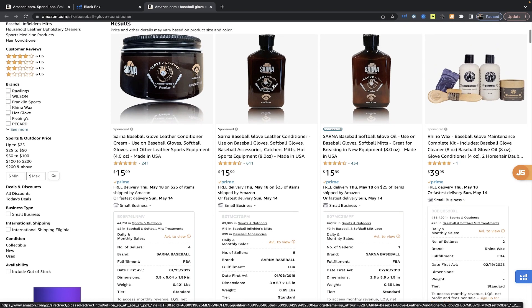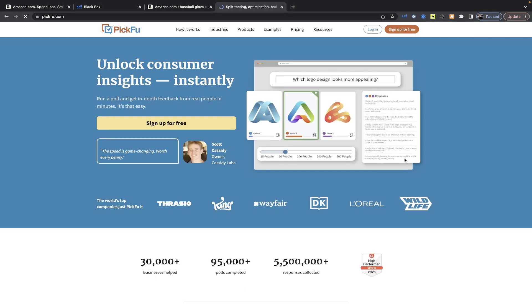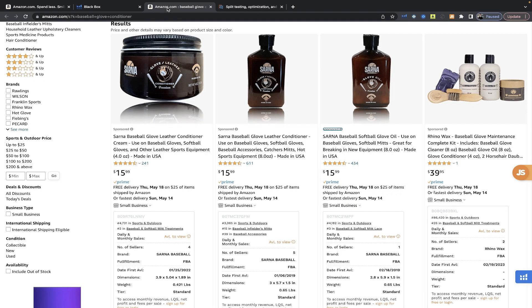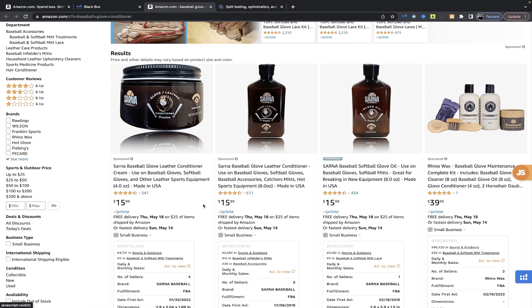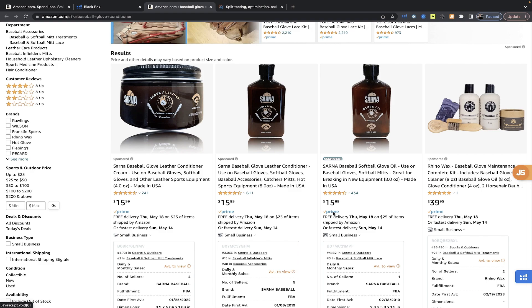Take this product that we know sells thirty thousand dollars per month and head over to PickFu.com — I have an affiliate link below for something like half off your first test. It allows you to split test your ideas with real people. You can ask 'which one would you buy?' and filter down to sports people or even baseball players, then post the current listing's main image versus your mocked-up version. We haven't spent real money other than maybe one to two hundred dollars on the mock-up. You should get a blowout — seventy-five percent of customers wanting to buy yours, not a fifty-fifty split.